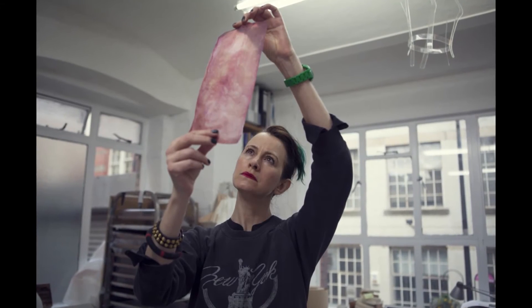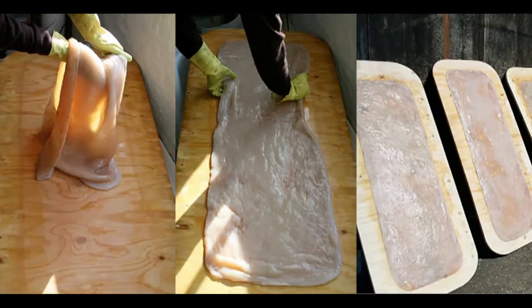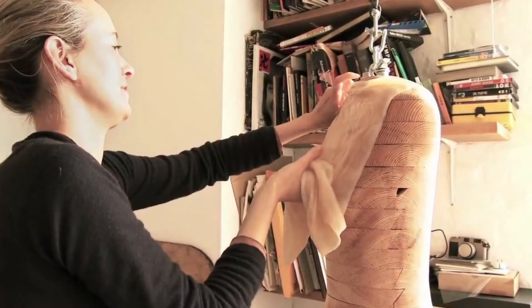Susan Lee with her Biocouture project is really looking directly at synthetic biology and biological systems to create new materials.